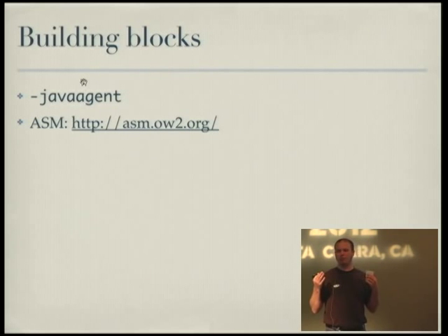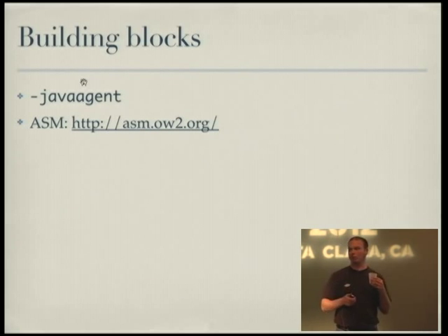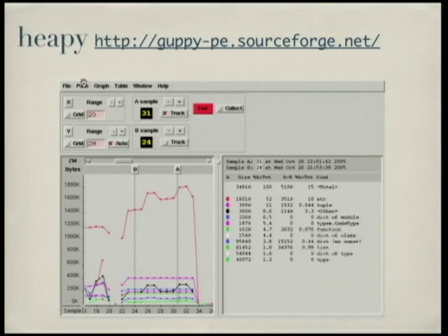Another building block many of these tools use is ASM — a Java bytecode generator and introspection library. It's kind of the equivalent of the Python AST module, except it's performant enough to use at runtime. Not all hope is lost — people are working on these problems in the Python world. There's a project called Heapy that's starting to take steps to analyze where memory goes in a Python system, though it hasn't advanced a whole lot in the couple years I've been watching it. There's an opportunity there to make people's lives better.